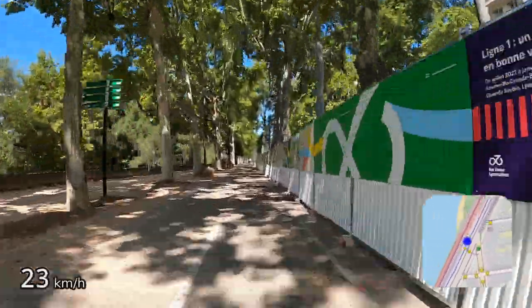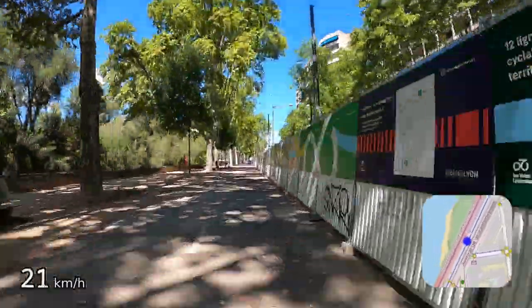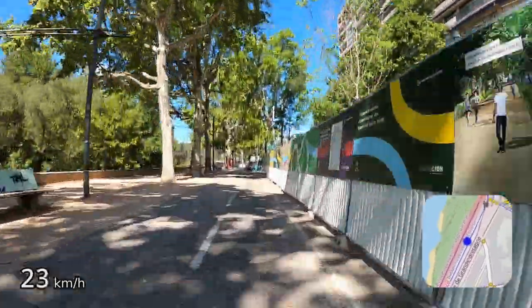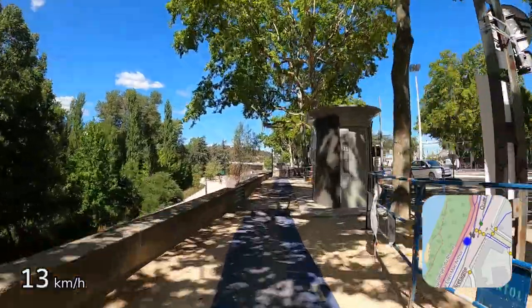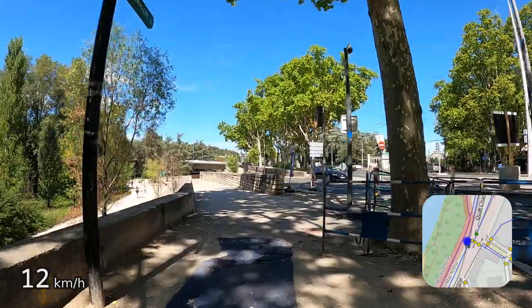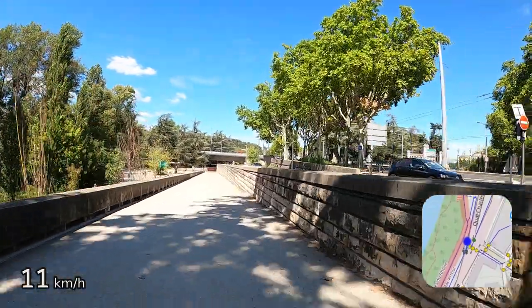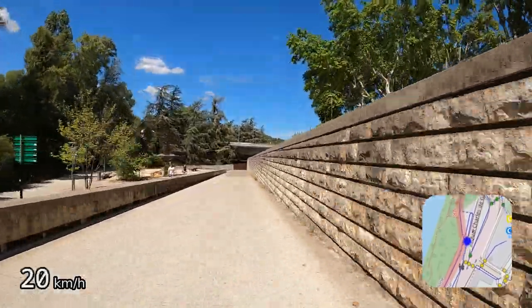The signs on the right here show that this cycle path is being worked on to make it part of the future high-speed cycle network. In the meantime, there's a bit at the end where the path turns into a strange blue carpet. On the right you can see an entrance to another big park called Le Parc de la Tête d'Or — it's another nice place to visit. It has a big lake that you can hire boats on, a zoo, greenhouses and many other things.